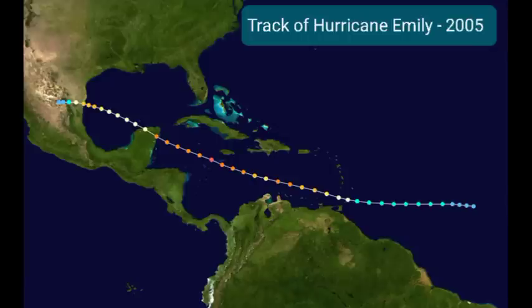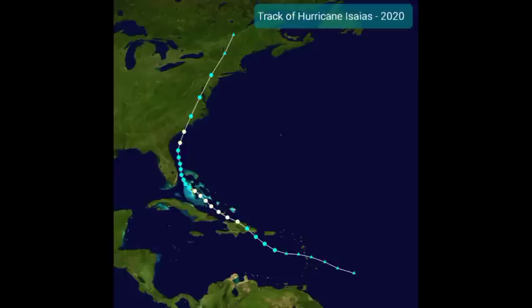Looking at a few historical July hurricanes: Hurricane Dennis in 2005 came from a tropical wave that became a depression near the Windward Islands, made its way across the Caribbean close to Jamaica, went over Cuba, and into the eastern Gulf of Mexico. And then there was Emily, also from 2005. In 2020 — the most active season on record, surpassing 2005 — Hurricane Isaias became a storm in the Caribbean. It wasn't a very strong hurricane, peaking as a Cat 1 with winds of 90 miles per hour, but it still did some damage.